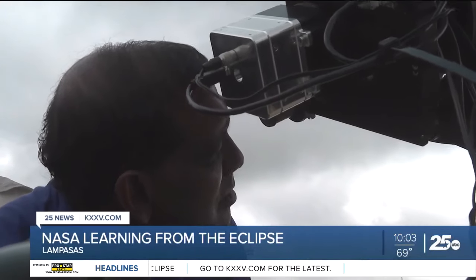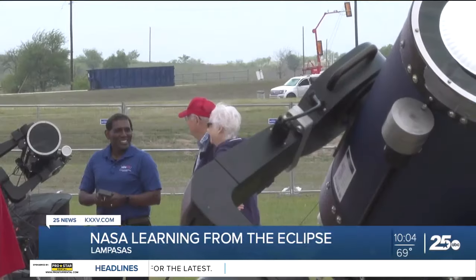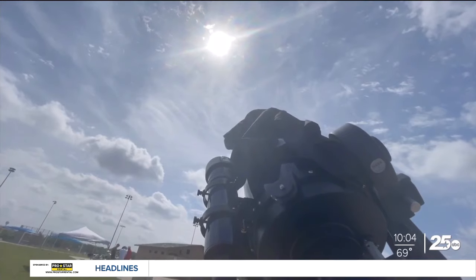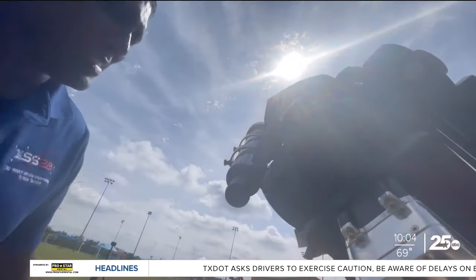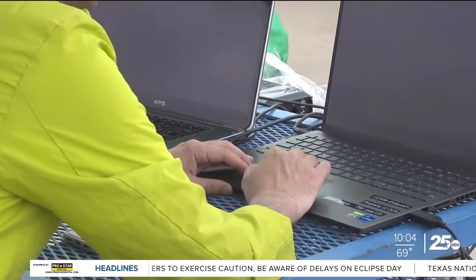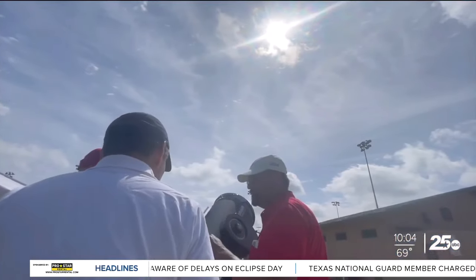In a joint experiment with scientists from the Korea Astronomy and Space Science Institute, NASA is here in Lampasas for eclipse day, bringing modified telescopes with them. What they've made special for this experiment is a filter wheel with four color filters that simply takes images of the corona through those four color filters, allowing them to collect vital data on solar winds and temperatures from the corona — the Sun's atmosphere.